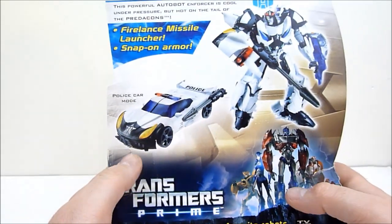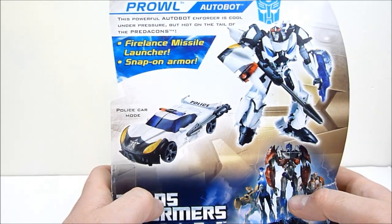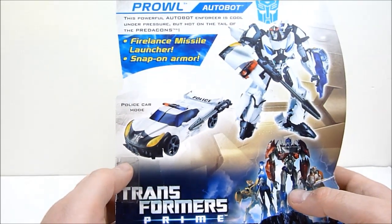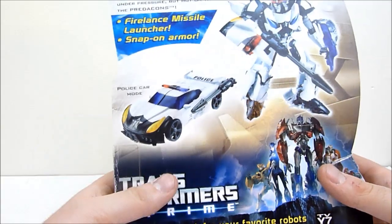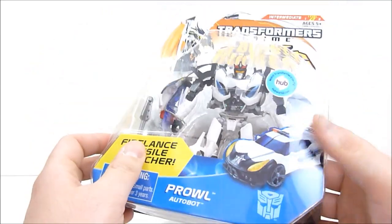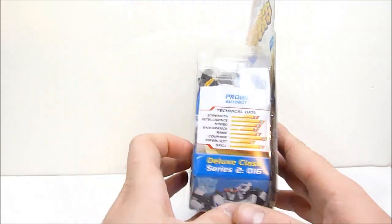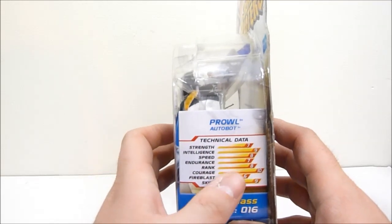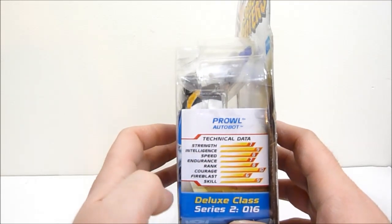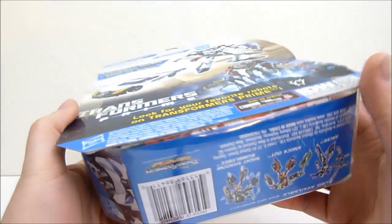Checking out the back, we can see there's a little blurb on the side that says this powerful Autobot enforcer is cool under pressure but hot on the tail of the Predacons. He comes with this little missile launcher — it says snap-on armor, but I don't see any in here, so unless it's buried in the packaging somewhere, I think that may just be misinformation. Looking at the technical data on the side, he's very courageous, very skillful, and very intelligent — all of his stats are really, really high.